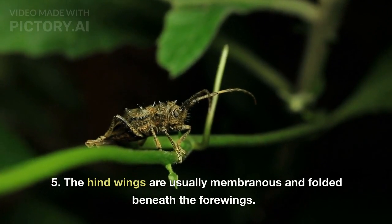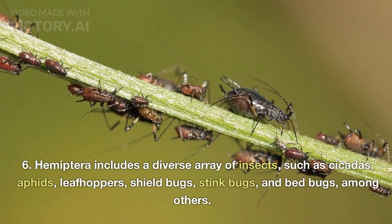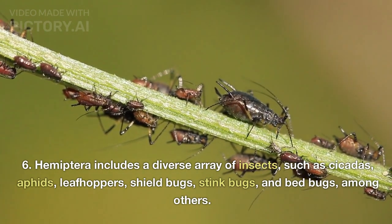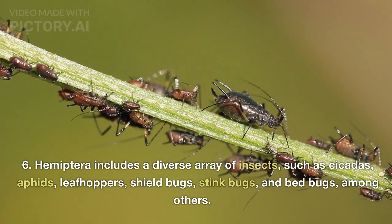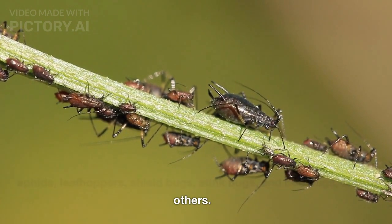The hind wings are usually membranous and folded beneath the forewings. Hemiptera includes a diverse array of insects, such as cicadas, aphids, leafhoppers, shield bugs, stink bugs, and bed bugs, among others.